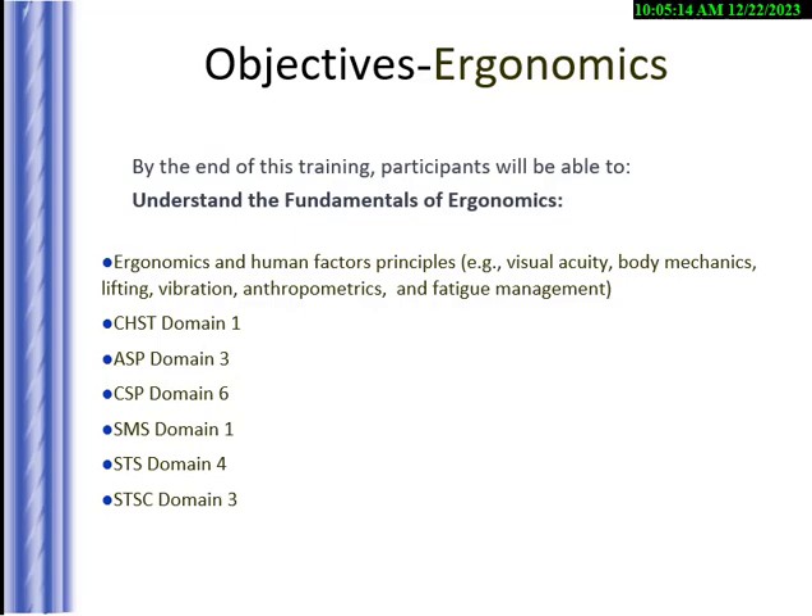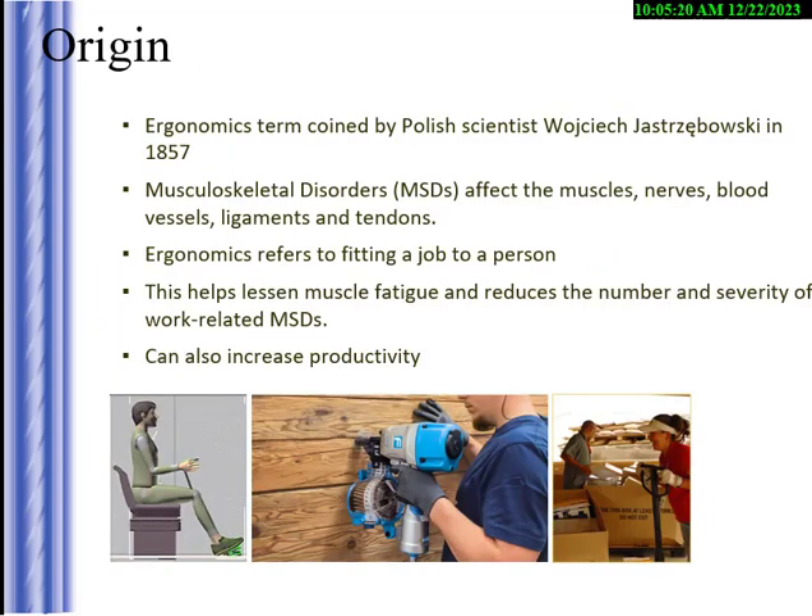They're going to ask you questions about the NIOSH lifting equation — the concepts versus doing the actual math. Ergonomics was coined by Polish scientist Wojciech Jastrzębowski a couple hundred years ago.